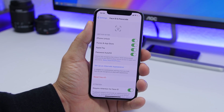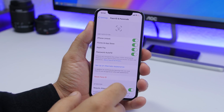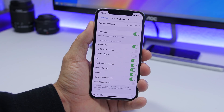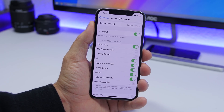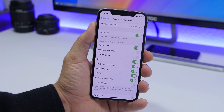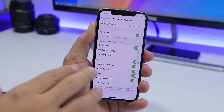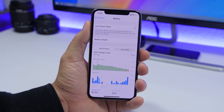Another thing you might be doing wrong is leaving access to notifications, Control Center, and similar features available even when your device is locked with Face ID, Touch ID, or a passcode. Go to Settings, then Face ID & Passcode, and find the 'Allow Access When Locked' section. Disable things like Reply with Message, Wallet, Siri, and Notification Center so nobody can access your stuff when the device is locked.